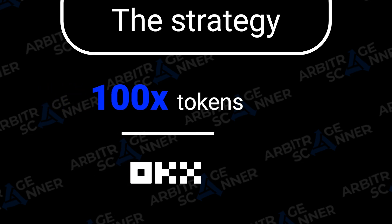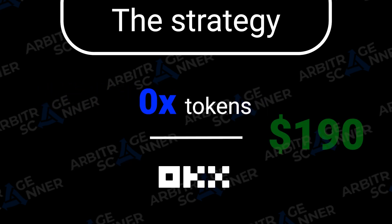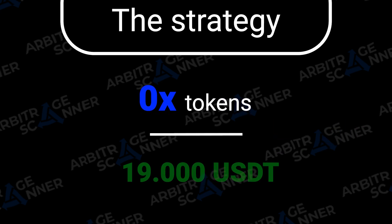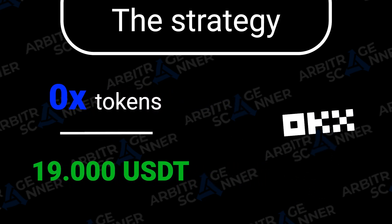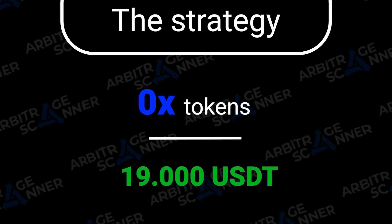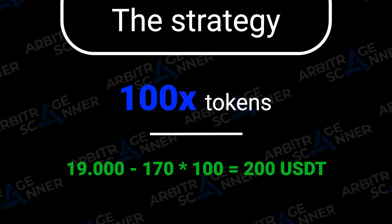The second step would be to sell all my XMRs for $119. Now I don't have any tokens — I only have USDT. The third step: I transfer my USDT to the next exchange where the price is lower, and then I buy the XMRs back in exactly the same amount I just sold.